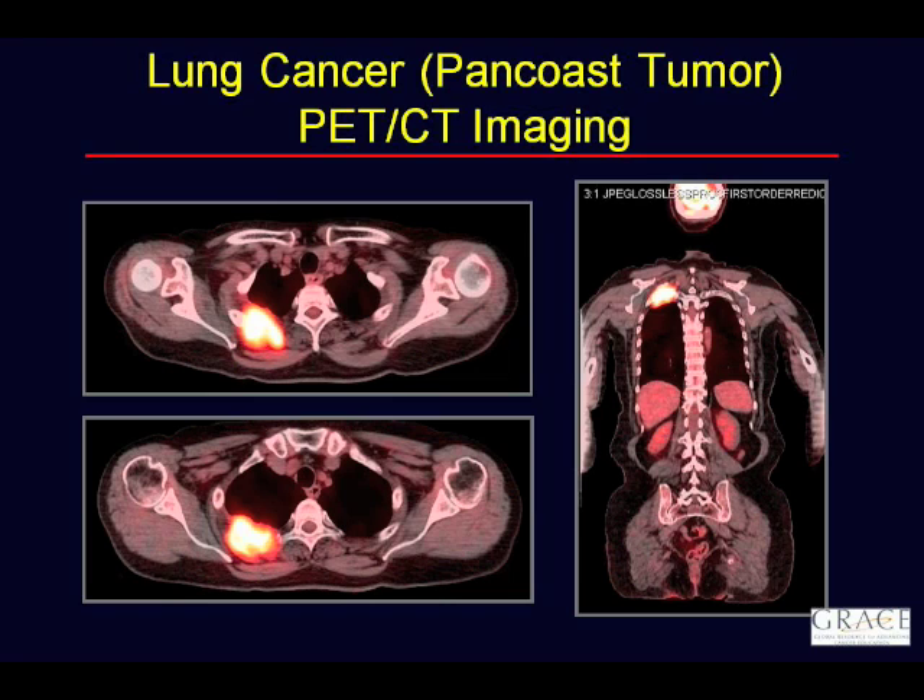Is there a threshold SUV number that clarifies cancer versus inflammation or infection? The bottom line is no. People have been looking at this for maybe 15 years, with great aspirations of finding a magic number, but there just isn't one. Generally, the higher the number, the more we worry, but interpretation is much more complex than that. The SUV is only one factor — we also look at the shape and location of the abnormality. For example, the heart and brain normally soak up a lot of glucose, so a high SUV there is expected and not reported as worrisome for cancer.